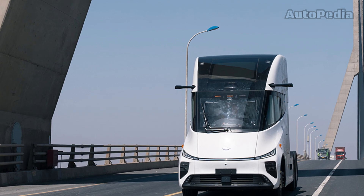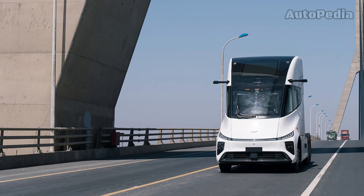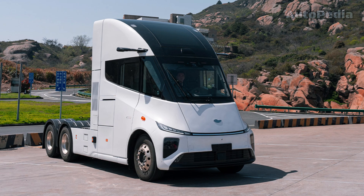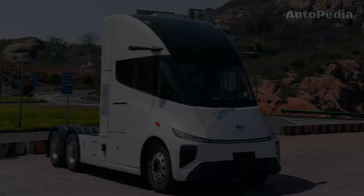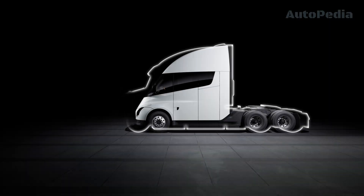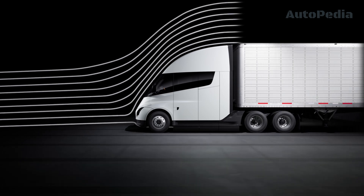Both trucks boast innovative designs. The Windrose truck claims an industry-leading drag coefficient of 0.27, thanks to a redesigned chassis and cabin. On its side, the Tesla Semi's aerodynamic figure is a drag coefficient of 0.36, a bit worse than its Chinese competitor.